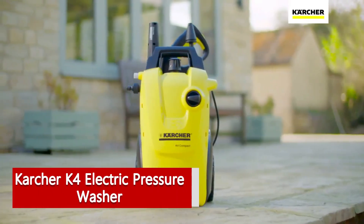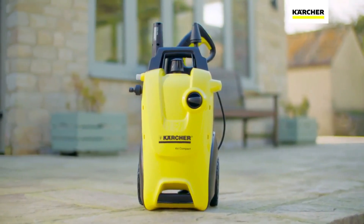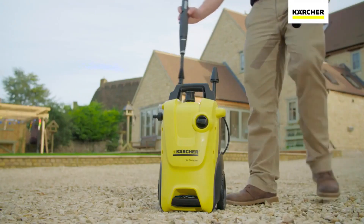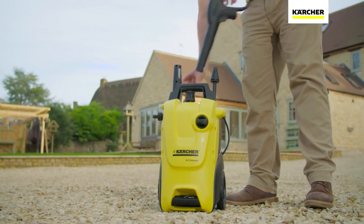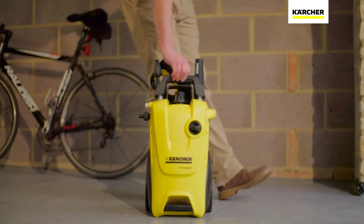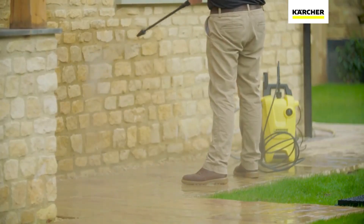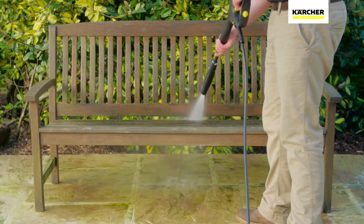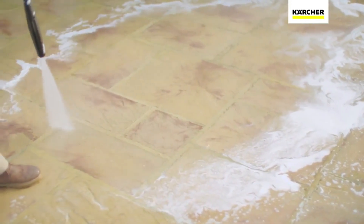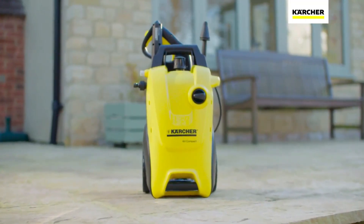The Karcher K4 electric pressure washer was found to be a little bulky during testing, but it makes up for it with stellar cleaning power. The 1,900 PSI, 1.5 GPM machine comes with two spray lances — one with an arbor dial that lets you adjust pressure without changing nozzles, and another with more power that makes quick work of cleaning large patio and deck areas. Despite its size — it's nearly 3 feet tall — the machine has a host of convenient features that make storage easier, including a retractable handle.